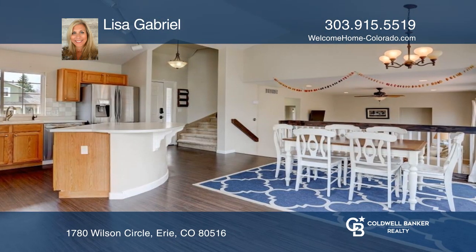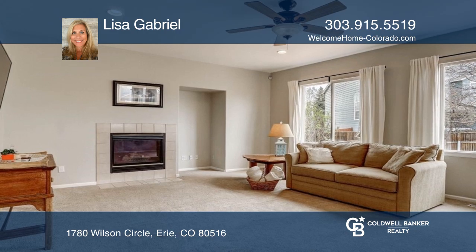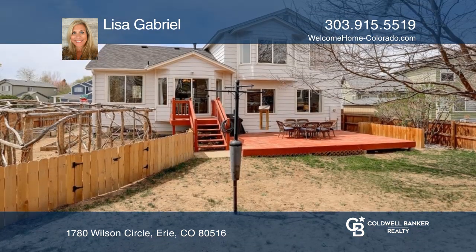The kitchen, dining area, and family room are lined with windows that fill the space with lots of light. Fruit trees line the south-facing fenced backyard.